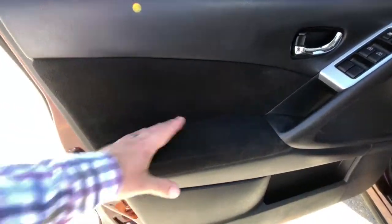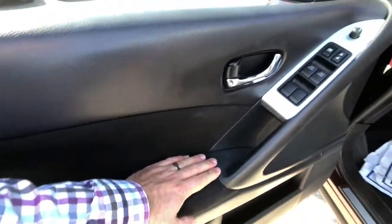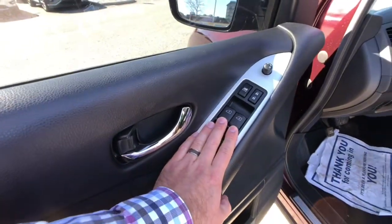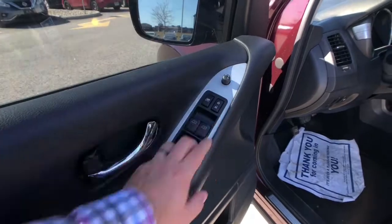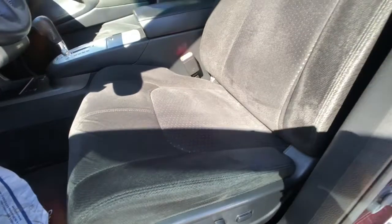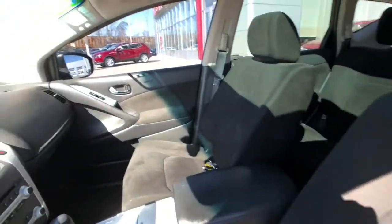Let's take a closer look inside. Starting with the driver's door accents right here, you'll see nice soft cloth accents all the way through. You've got automatic windows for both driver and passenger, and power rear windows as well. Window lockout, lock buttons, and your mirror adjuster are all right there. Full six-way adjustable driver's seat with power lumbar support, and nice cloth accents inside this vehicle.